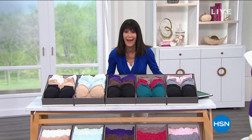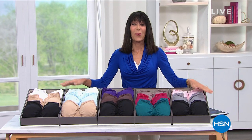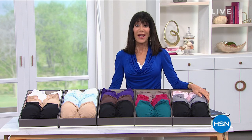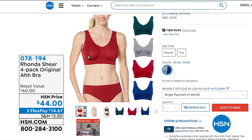Wanting to feel comfortable in a bra — think about that — usually mutually exclusive, right? Well, today we have an entire hour coming up with Rhonda. And I had to show you this because this is where it all started: the original Ah Bra in a four-pack.